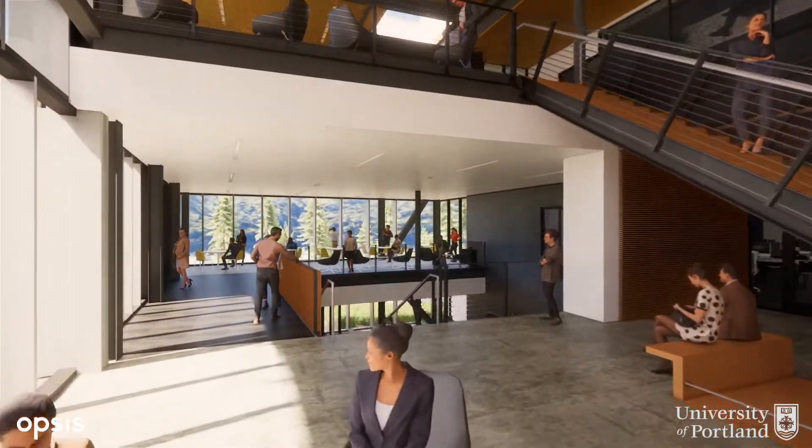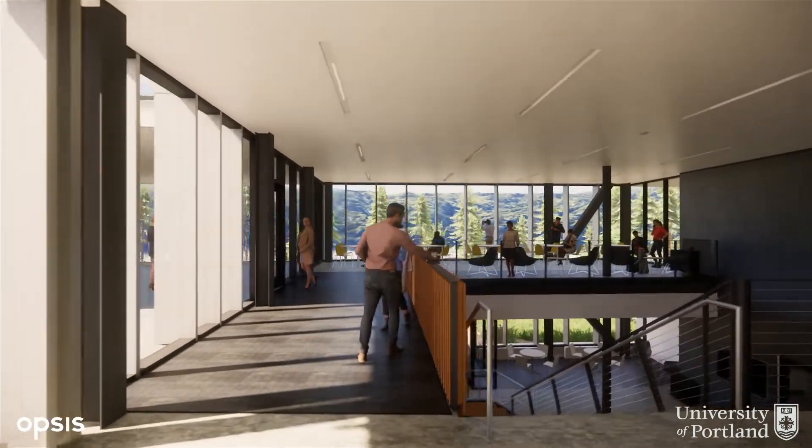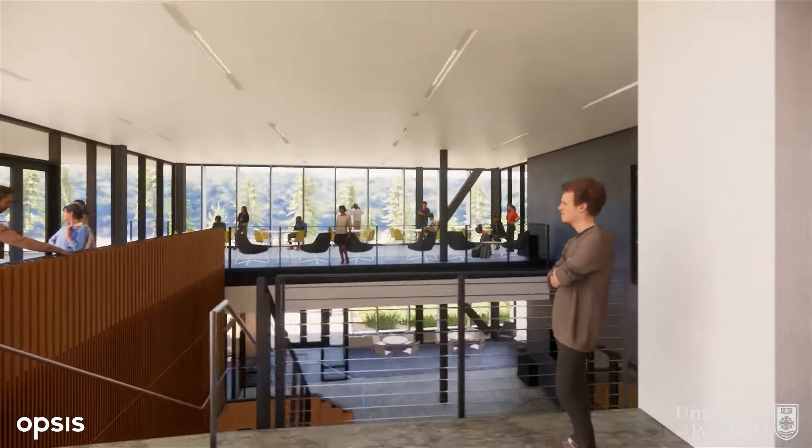The third floor is home to the digital lab and the makerspace. Here students will create the software applications and prototype the devices that power our modern society.